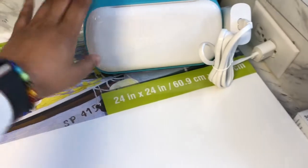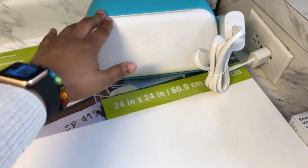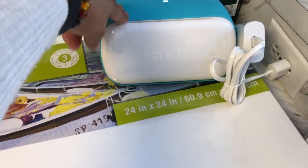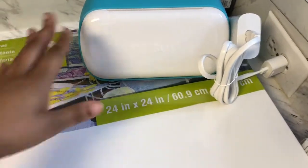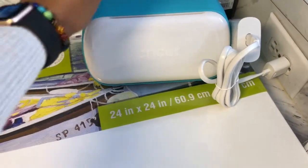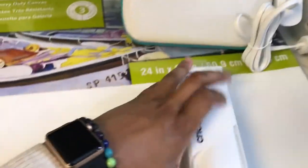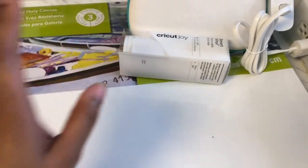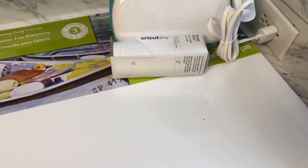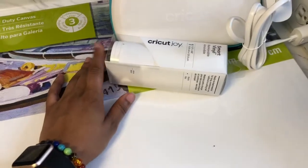So I picked up this Cricut Joy. It was not on sale, you guys, but it is worth the money. As you can see I already pulled it out of the package — I was so excited to use it — and I can say I love this item already. I also picked up the smart vinyl removable paper for this from Michaels. They had a lot of colors but I wasn't too sure what I was going to be doing, so I just picked up white for the time being.